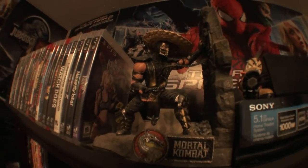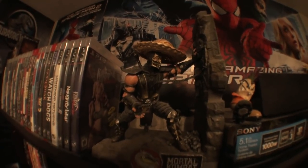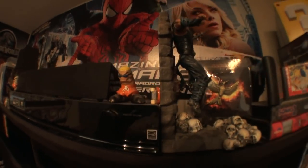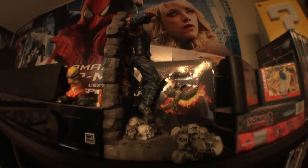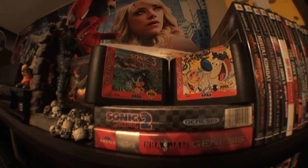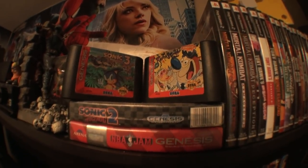Here's another pre-order item: the Mortal Kombat bookends. This is Scorpion — I gave him a little hat. I don't know why, I just had a hat lying around. And then on the other side, next to the Tech Deck dudes, we got Sub-Zero being impaled by Scorpion's spear. Then we got the Mockingjay pin and a few Sega games. I did have a few more Sega games but I got rid of them — they were Mortal Kombat 2 and Sonic the Hedgehog 1.